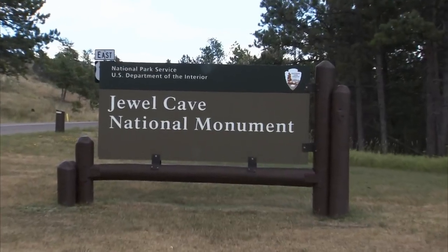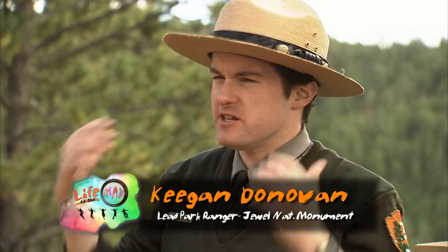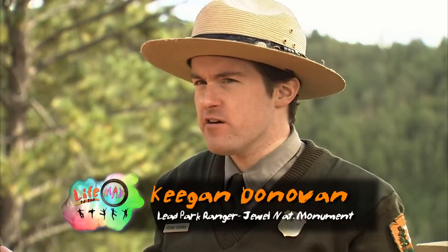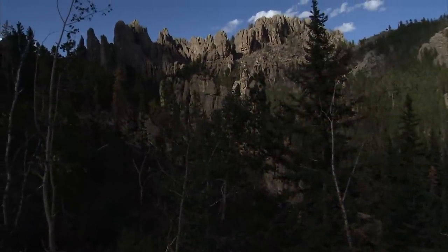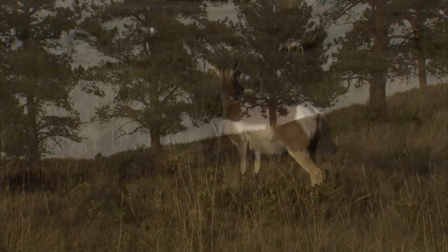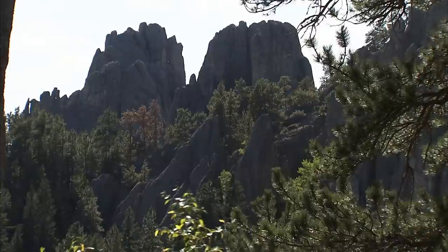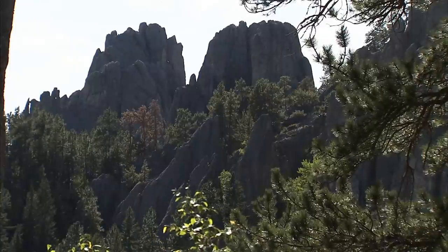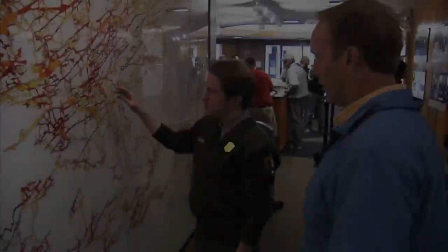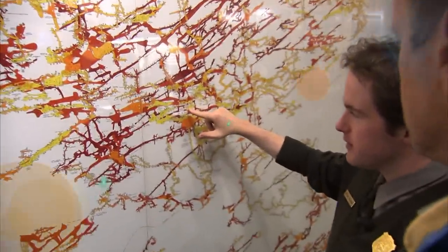One such place: the caverns of Jewel Cave National Monument in the Black Hills of South Dakota. The beauty of this underground alien environment is not something that we get to see anywhere on the surface. If you look around at the Black Hills, this is trees, it's grassland, it's mountain — not beautiful crystals, not flowstones and draperies. So we see a completely different environment in the cave. What we're going to be looking at today is our scenic tour, which starts off right here.